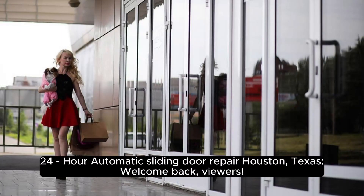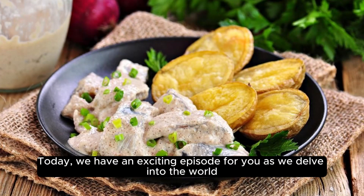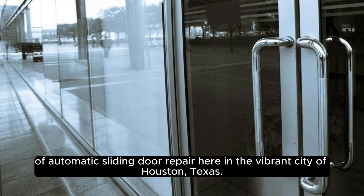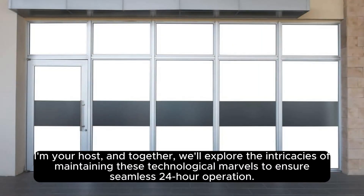24-hour automatic sliding door repair, Houston, Texas. Welcome back, viewers. Today, we have an exciting episode for you as we delve into the world of automatic sliding door repair here in the vibrant city of Houston, Texas. I'm your host, and together, we'll explore the intricacies of maintaining these technological marvels to ensure seamless 24-hour operation.